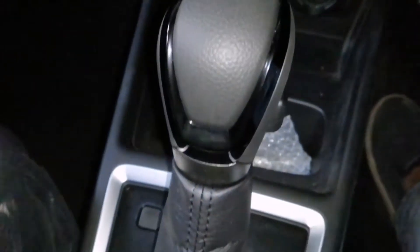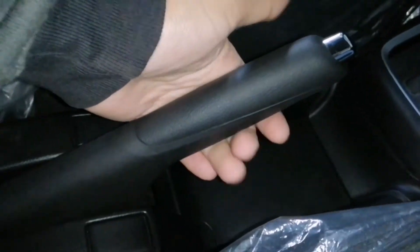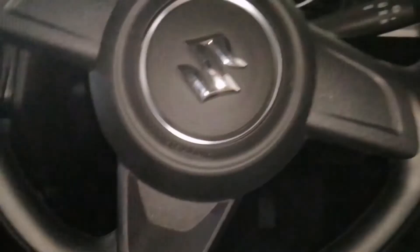There are manual climate controls. There are two cupholders and a CVT transmission gear lever. This is the handbrake, and there is another cupholder here. It has a lot of body hugging.